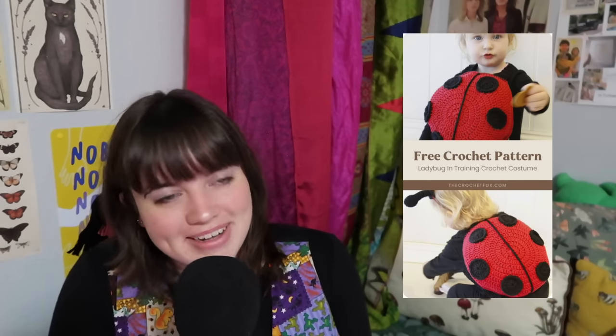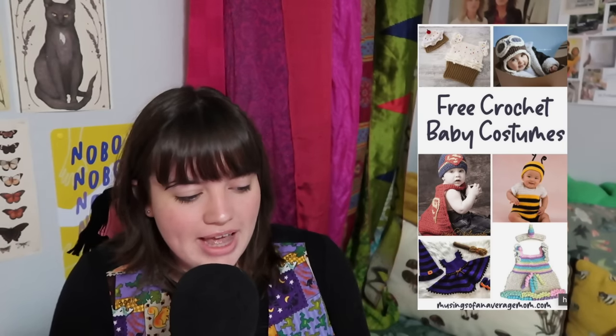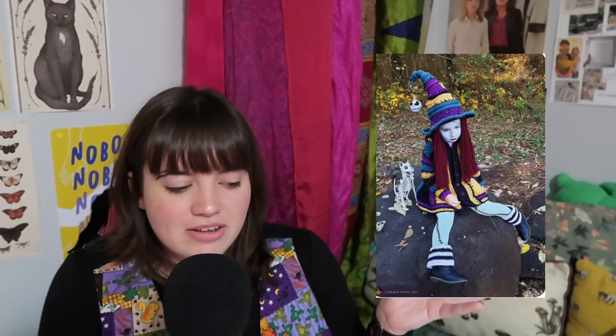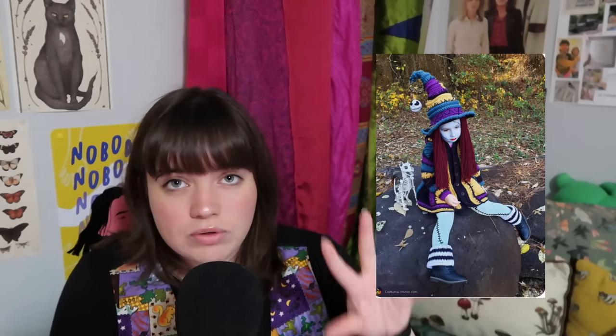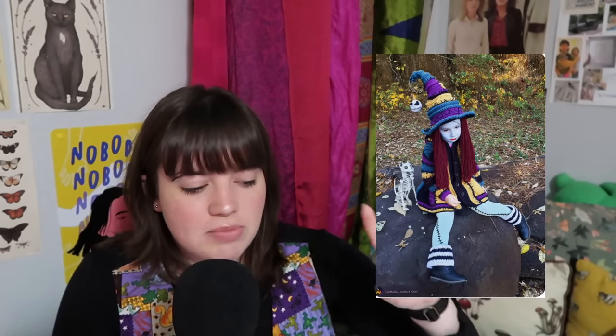You can also make a pumpkin with a matching pumpkin hat — super cute. You can make a ladybug costume. There's a whole bundle of free crochet baby costumes. You can even make a Sally costume; I love this kid's Sally costume. Unfortunately, I couldn't find a pattern for the full set — this one's going to be an inspiration photo. I do have an adult size Sally dress in the next section, but for everything you see here, you'll really have to dig. If anybody found the pattern for this kid's set, link it in the comments and I'll add it to the description.